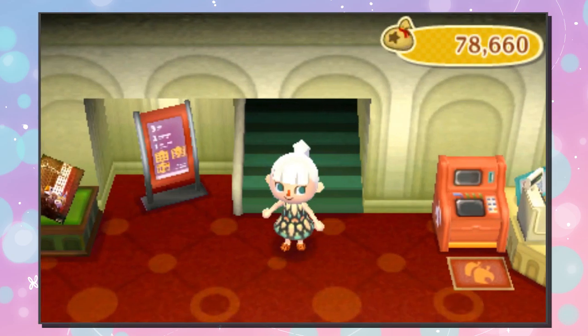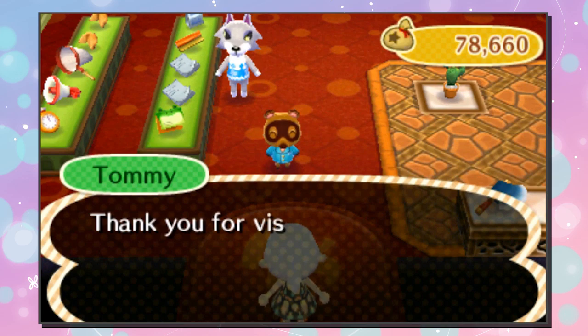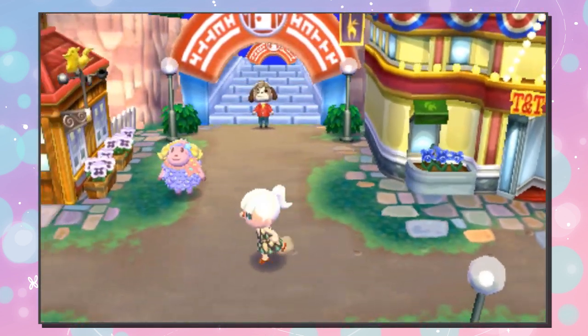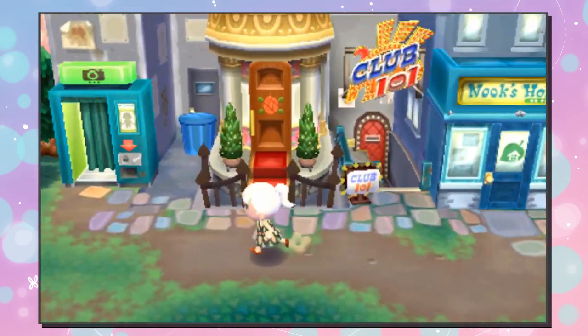There we go — thank you for visiting, much appreciated! Let us head back; the rest of this is stuff that you guys very well know.